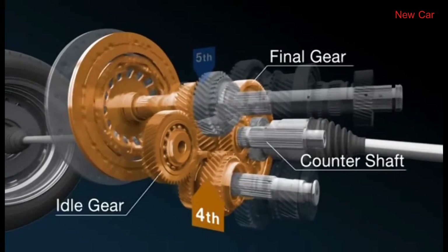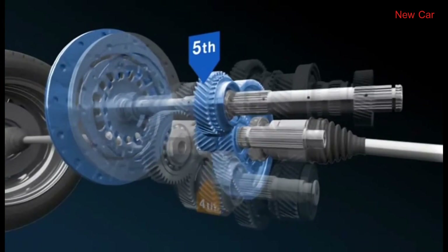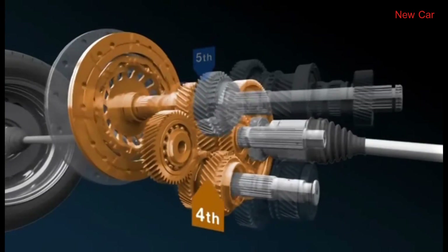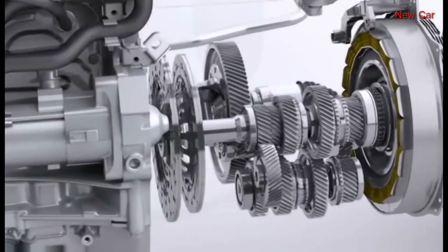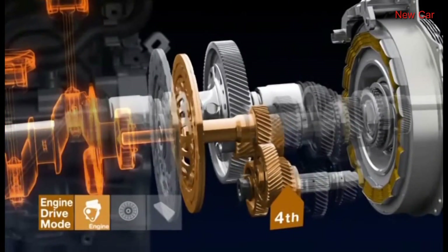The odd and even plates work together to not only provide seamless gear changes without interrupting power, but also fast and smooth downshifting. This configuration also enables the engine and motor to drive different gears while in hybrid drive mode.